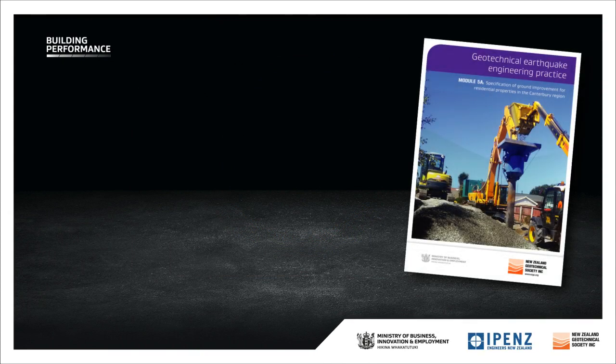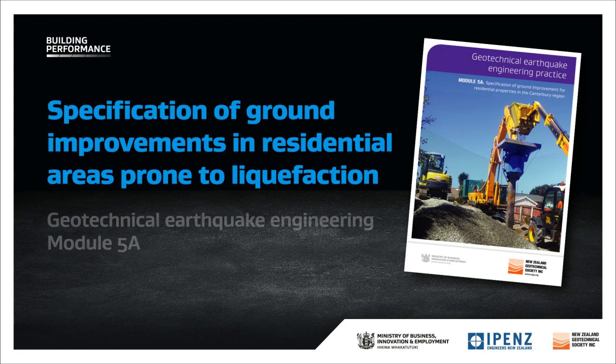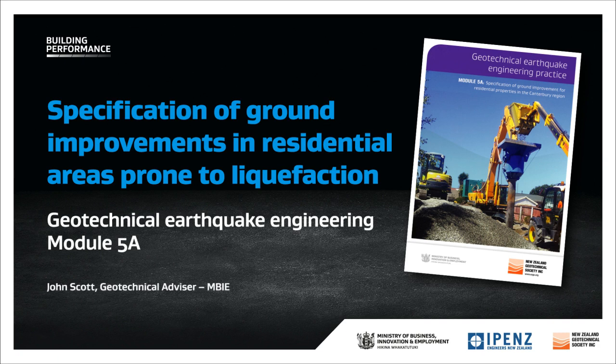Welcome to this Build It Right presentation: Specification of Ground Improvements in Residential Areas Prone to Liquefaction. This is an introduction to Module 5A of the Earthquake Geotechnical Engineering Education Series, prepared by a partnership between MBIE and the New Zealand Geotechnical Society. This will give you practical assistance in preparing documentation to make your tendering, consenting and building processes more consistent and smoother.